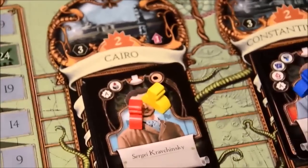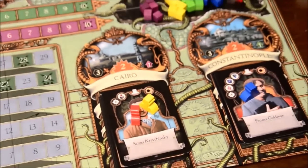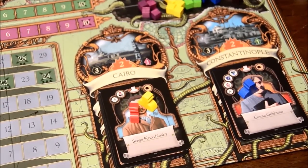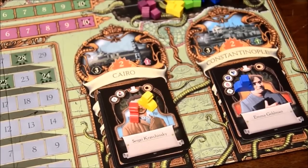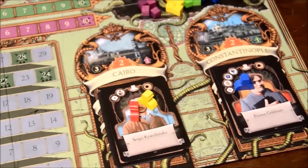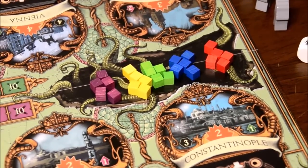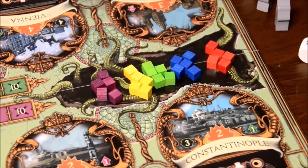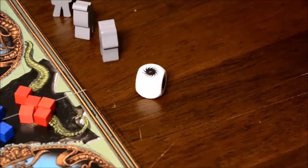A Study in Emerald is a game of area control. You're trying to take control of cities on the board because by having a majority of influence tokens and agents in these cities, you can claim a card from the top of the stack — this is a deck-building game. Getting cards from each city enables you to flesh out your deck. Also, having more agents in a city makes it easier to assassinate the Great Old One royalty, which you may or may not want to do depending on your loyalty. There are also Zombie Tokens used for one particular card in the game.